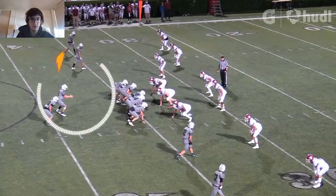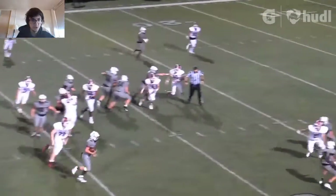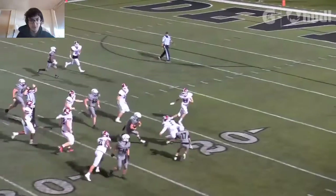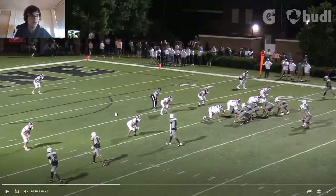Right here he doesn't really fake it well. He pulls it out too quick and isn't as patient as he should be on that play. It gets a nice gain right there, but he didn't really fake it as well as he could have.